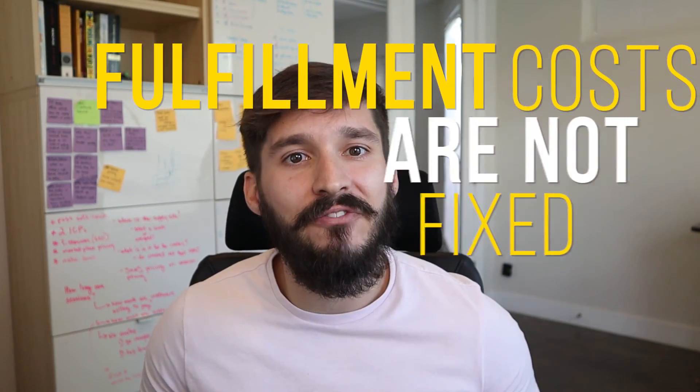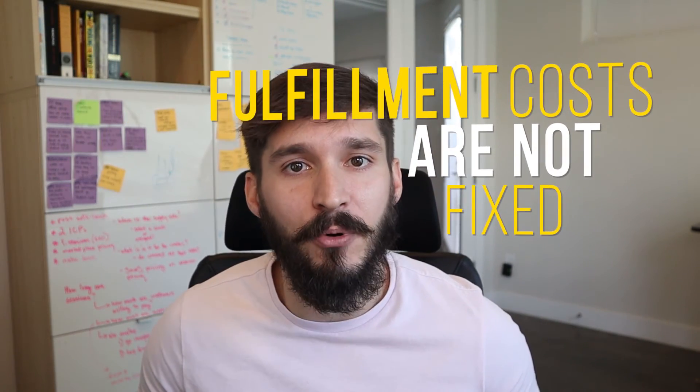Now if you're in the e-commerce game trying to forecast expenses, the most important thing to remember is that fulfillment costs aren't fixed in nature — they're often variable, meaning they can change based on things like the weight and size of what you're selling and the distance you're shipping it.